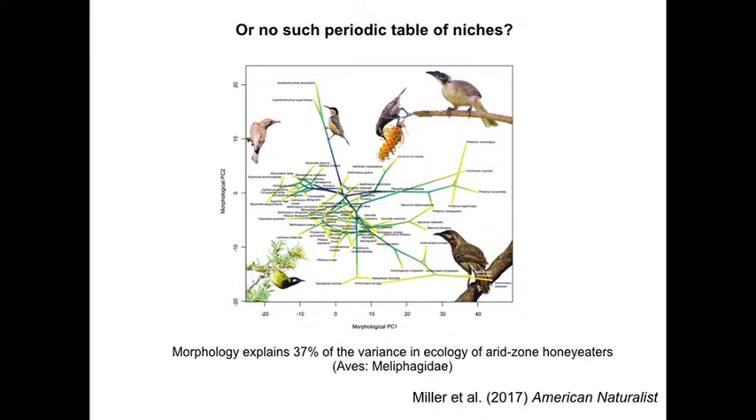No such periodic table of niches is found in the honeyeaters, according to a very recent paper in American Naturalist. Morphological traits only explain 30% of variance in ecology — meaning diet — of these groups. You've got some really distinctive nectarivores with long beaks, but apart from that there wasn't much to point to. If you measure all the birds in a museum and ask an analysis to predict what their diets are, you only get it right 37% of the time.